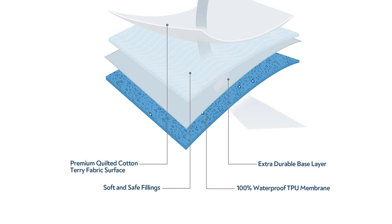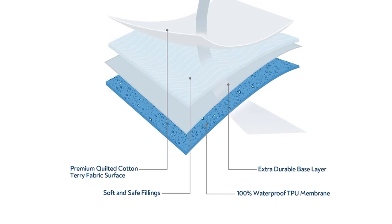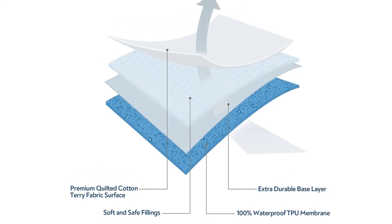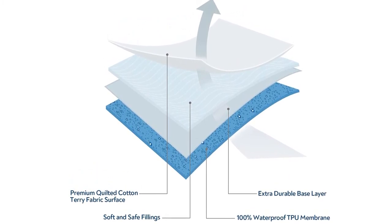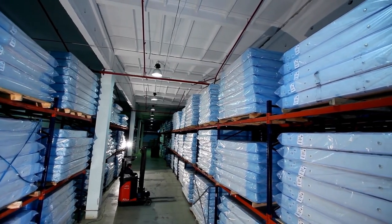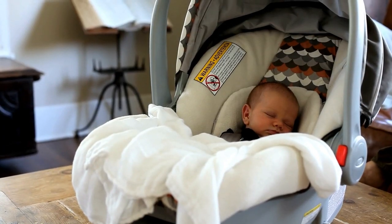It is a stylish and soft quilted mattress protector that fits both flat sheets and fitted sheets. This mattress can be machine washed in cold water using a gentle cycle and tumble dried on low heat without bleaching or ironing. This product is fastened with a nylon zipper that makes it easy to remove and wash.